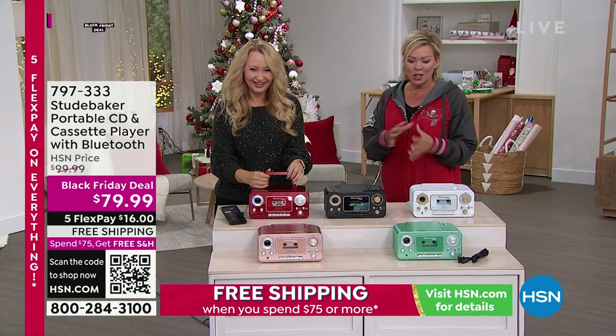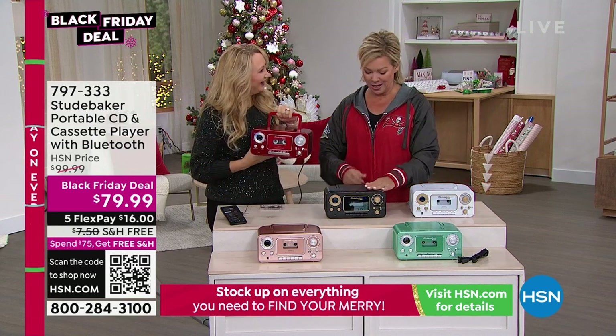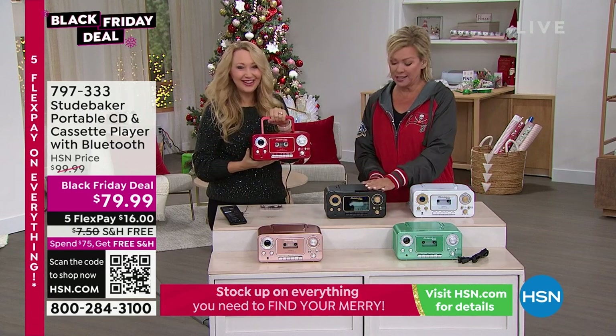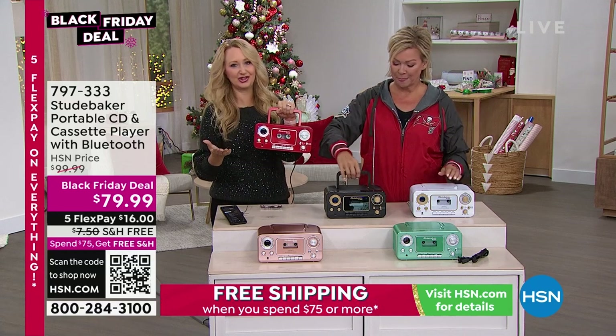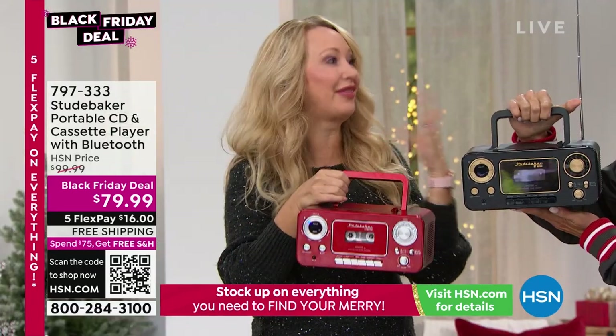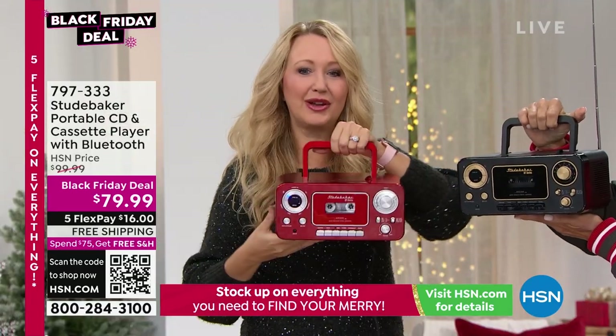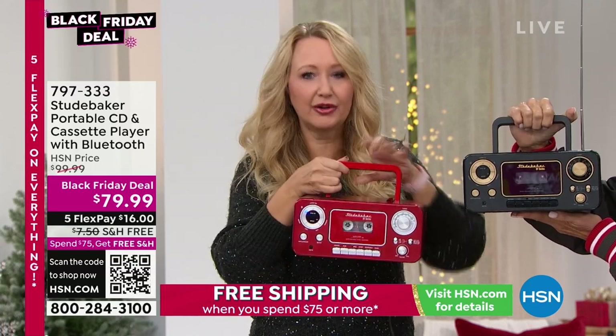This is always a favorite but we've made it even better, and taken the price down. Studebaker is our number one top-selling musical brand here at HSN — wildly popular. And now with the improvement: it's Bluetooth capable. So this is your music player — past, present, and future. It literally does everything.